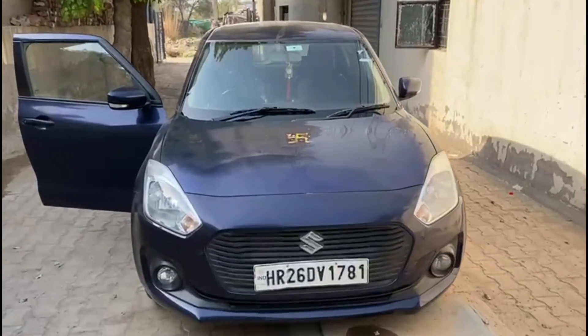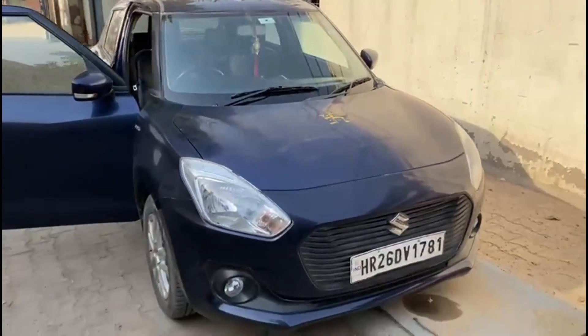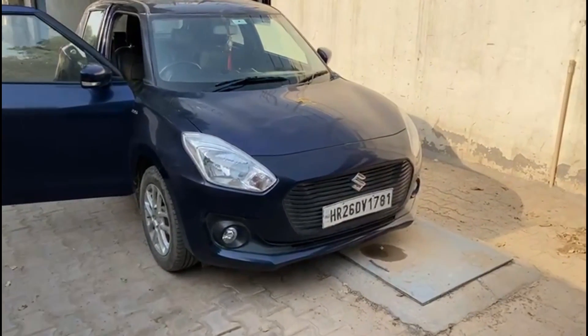Hello guys, this is your host Rahul Tomar from Caraholics. Today we have a Swift 2019 model.